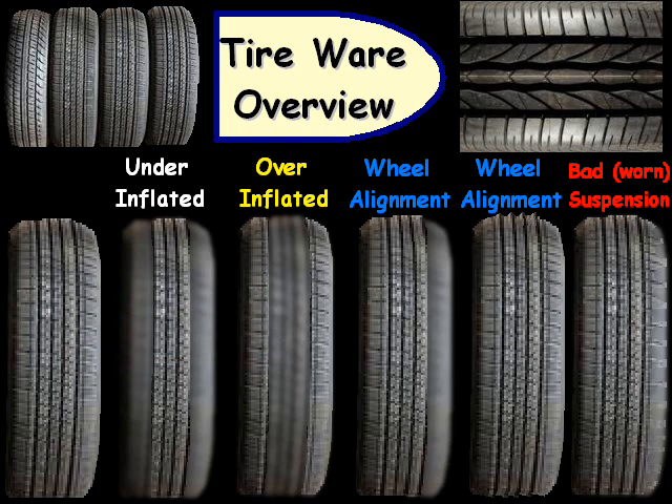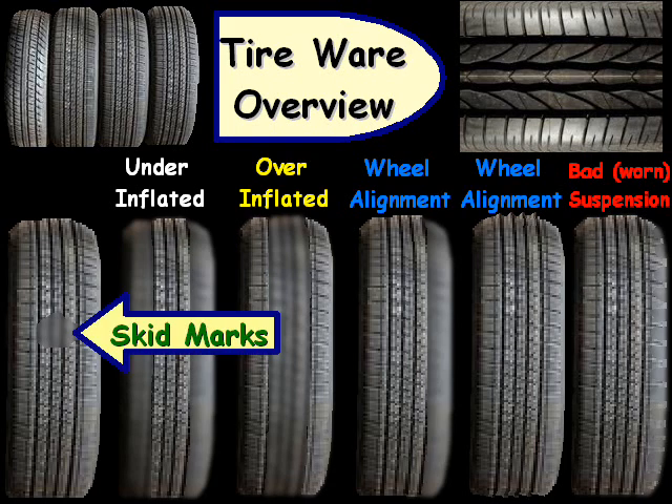Also, if you have a little spot in a certain spot on the tire, that's typically the result of skid marks.